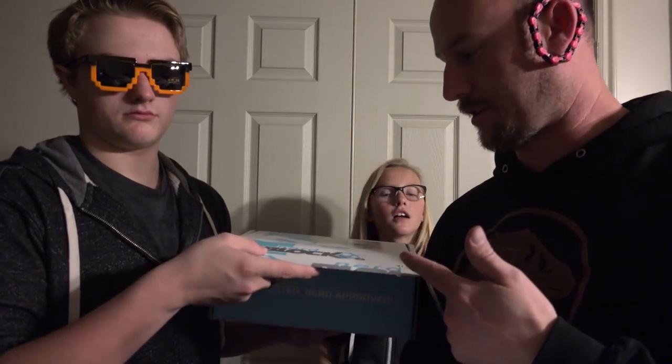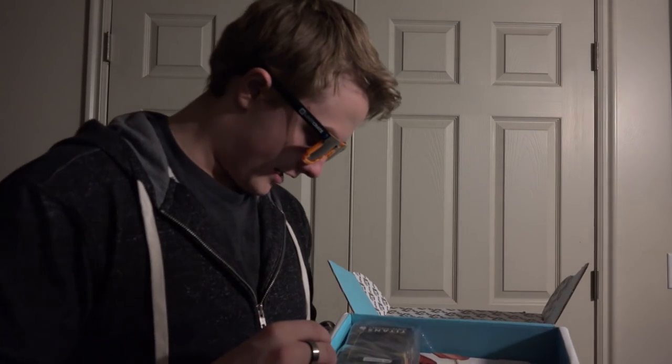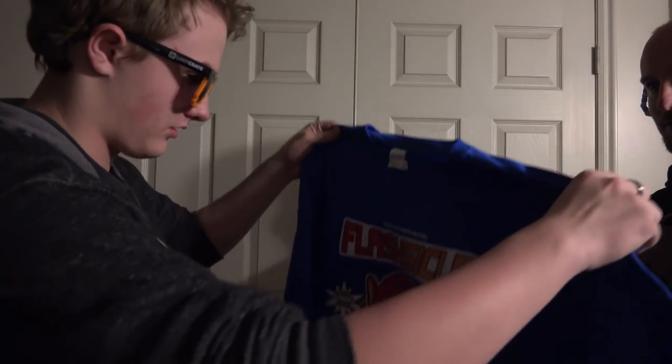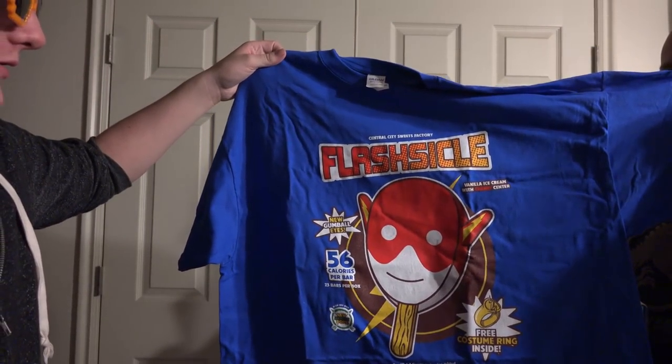So that does it for the Nerd Block little boys and girls edition. Tyler is now going to take it over for the actual regular Nerd Block. Hi, I'm Tyler, and we have a shirt — it's a 100% cotton shirt.